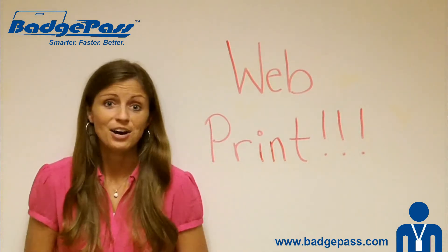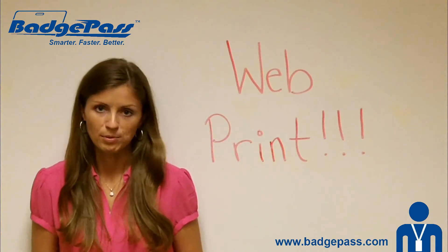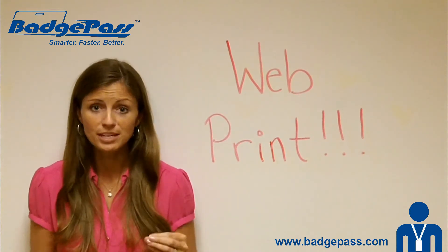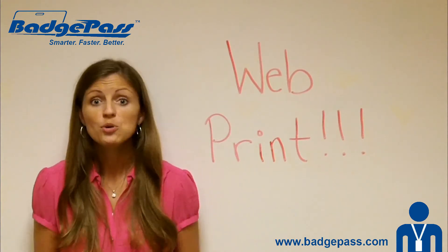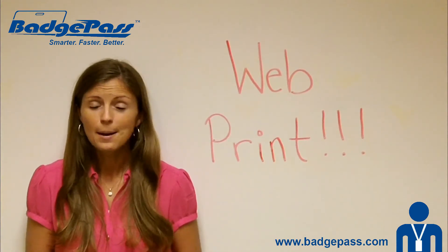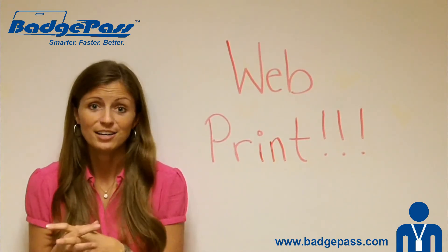How cool is that? We absolutely love WebPrint, and we think it's going to be an awesome opportunity for all of you with those small to medium-sized companies who really, really want photo IDs, but aren't that excited about the high cost of a printer.